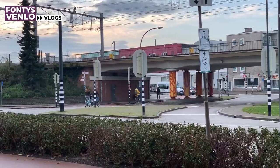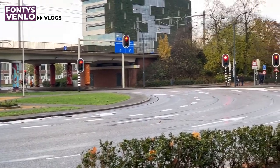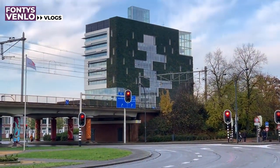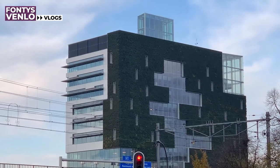This is one of the biggest intersections in Venlo — it's not exactly a roundabout because it has traffic lights. And if you zoom in you can see the actual town hall, and as you can see it's very green.